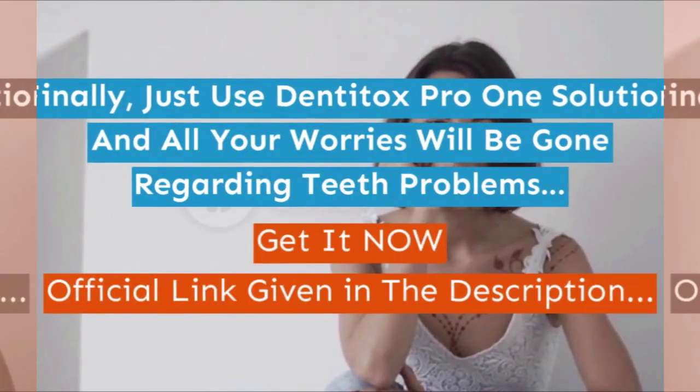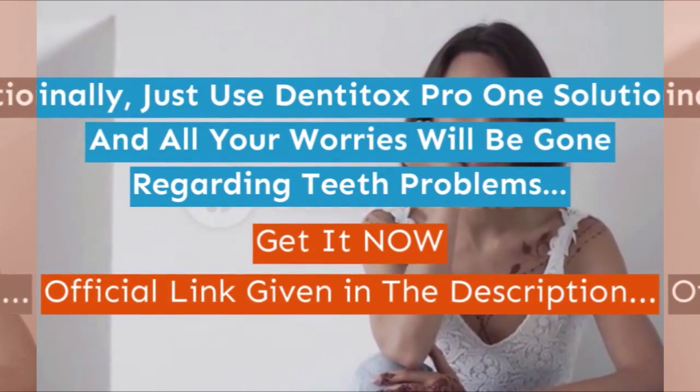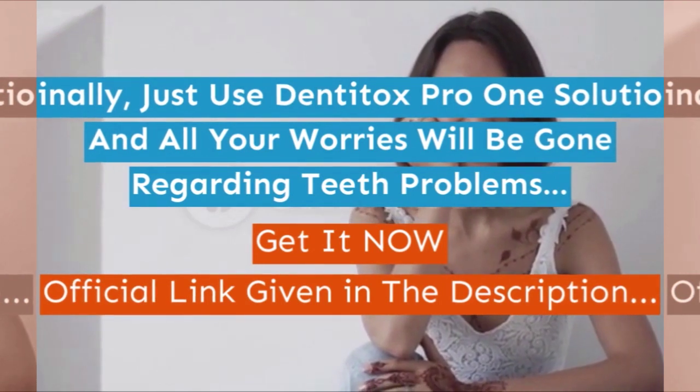Just use Denitox Pro — one solution and all your worries will be gone regarding teeth problems. Get it now! Official link given in the description.